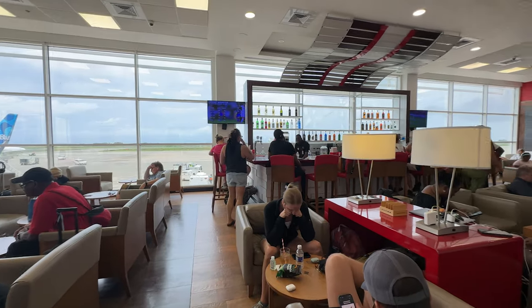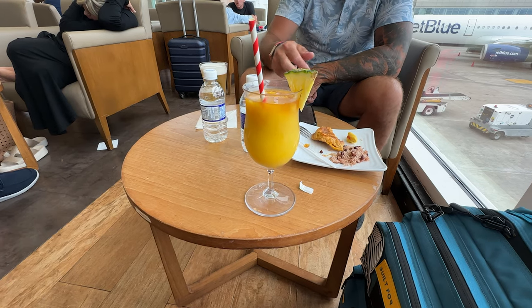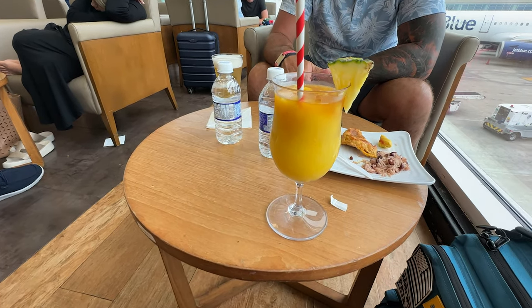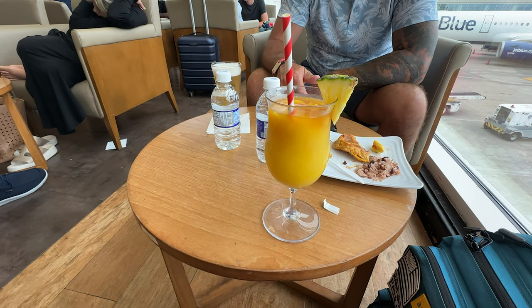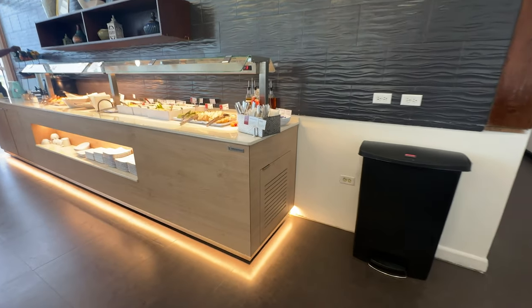From the moment you step inside the lounge, you're greeted with warm Jamaican hospitality. The lounge features comfortable seating and complimentary Wi-Fi. Club Mobe lounge offers a delightful selection of Jamaican cuisine and international dishes.